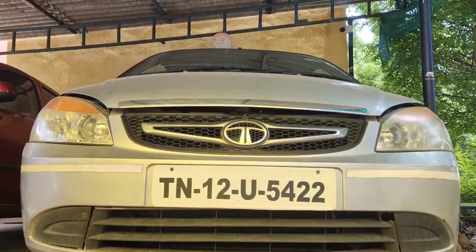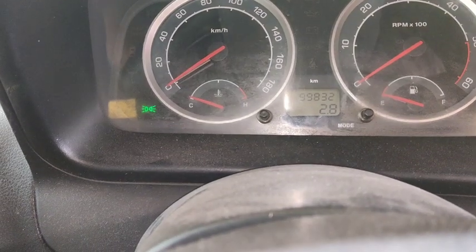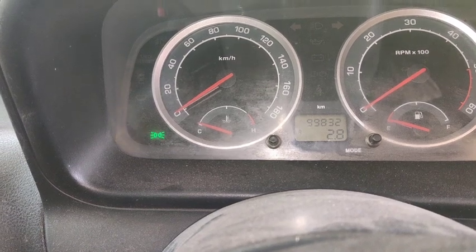This is a regular timing belt. Friends, this Indigo is at 99,000 km. The company recommended timing belt change interval is 80,000 km.